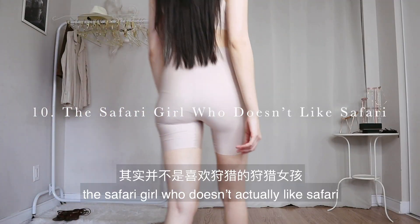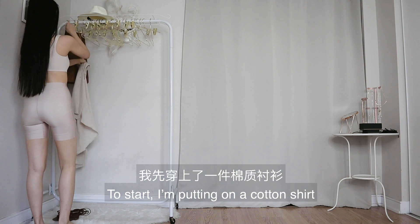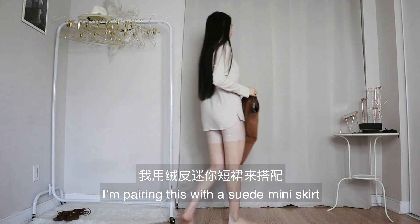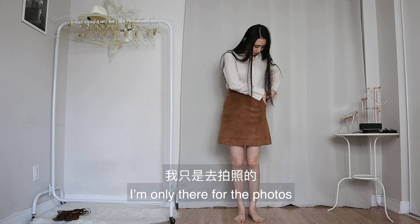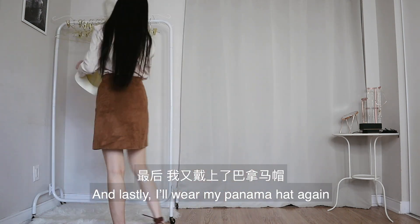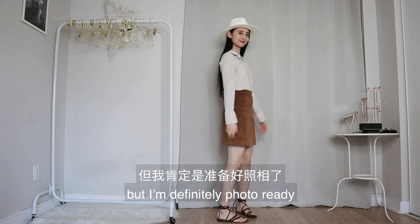The last look is for the safari girl who doesn't actually like safari — she's just there for the photos. I'm putting on a cotton shirt that kind of looks utilitarian, and pairing this with a suede mini skirt, because I'm only there for the photos. I'll also put on my beautiful sandals, and lastly I'll wear my panama hat again. I don't know if I'm safari-ready, but I'm definitely photo-ready.